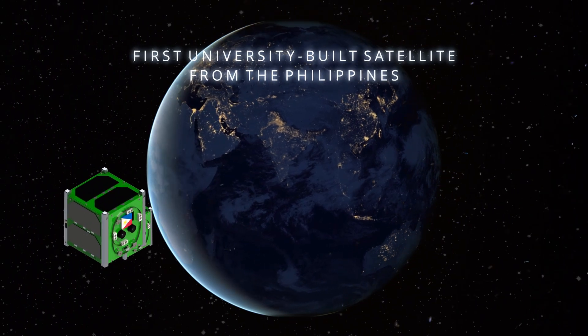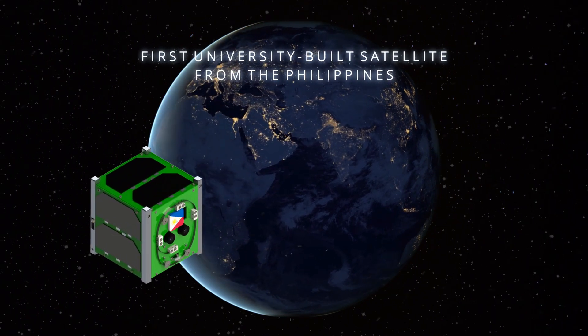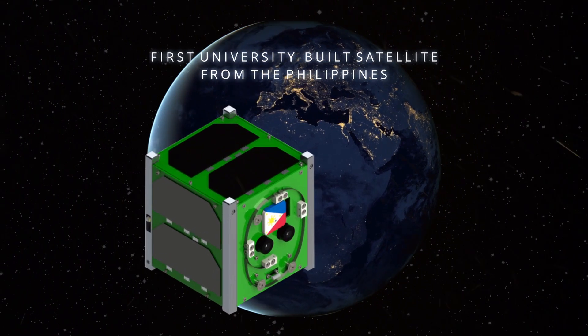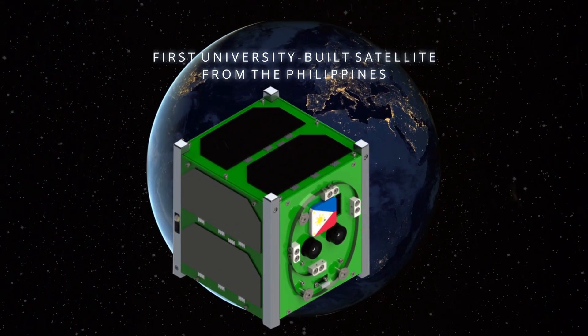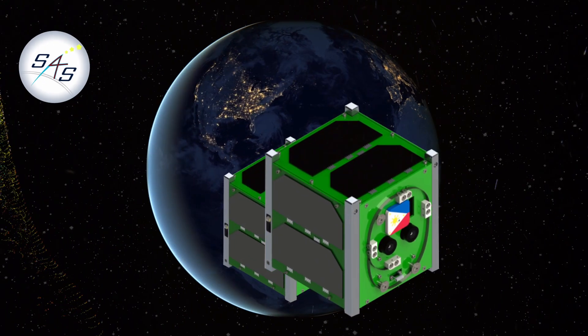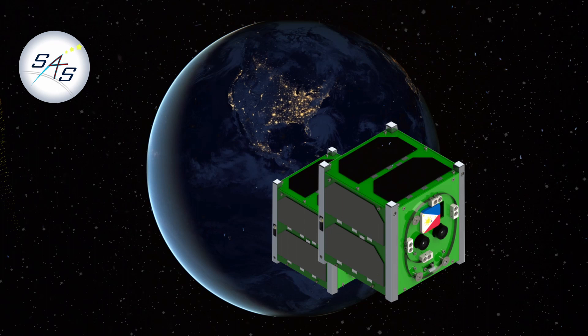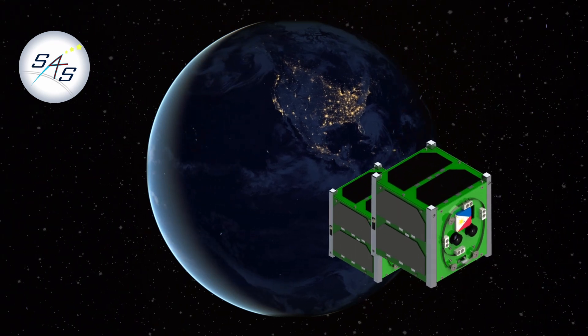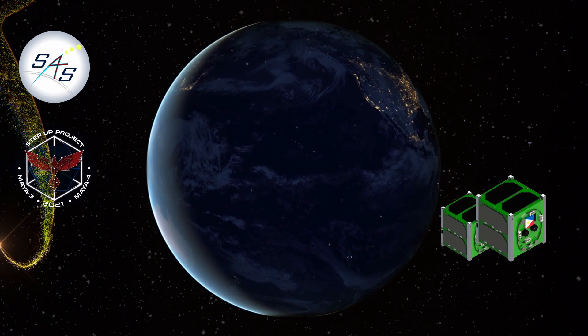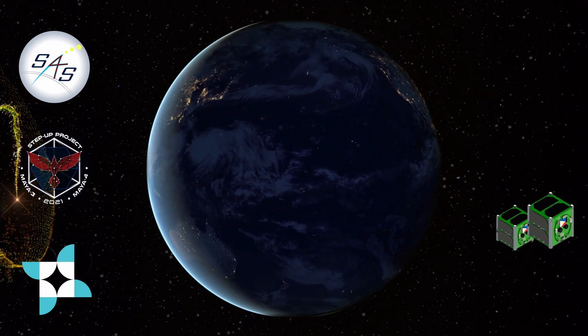The Maya-3 and Maya-4 CubeSats recently launched into space are the first Philippine university-built satellites, designed and developed by the first batch of scholars under the Stamina for Space Program, Project 3 — Space Science and Technology Proliferation through University Partnerships, or STEP-UP — funded and supported by the Department of Science and Technology.